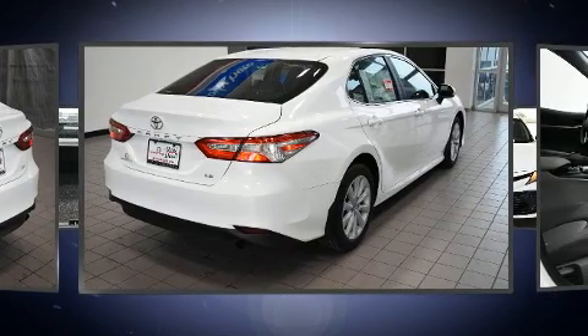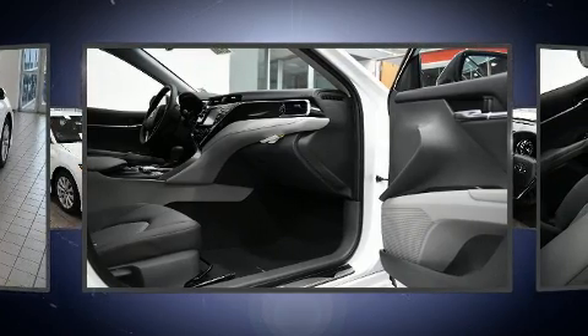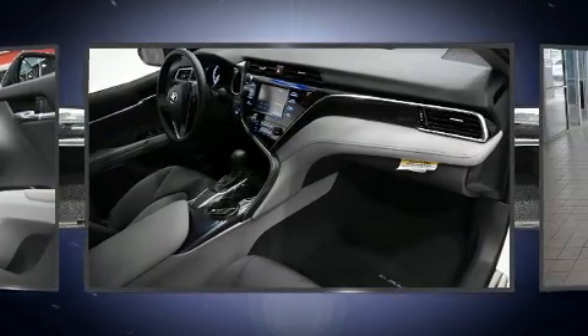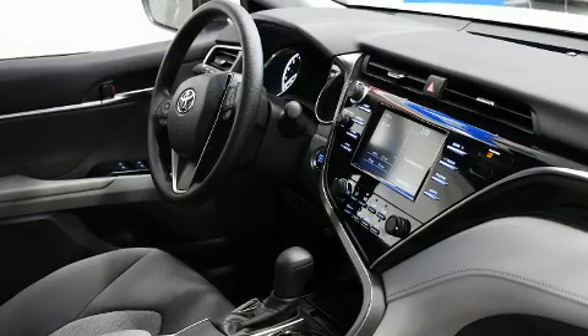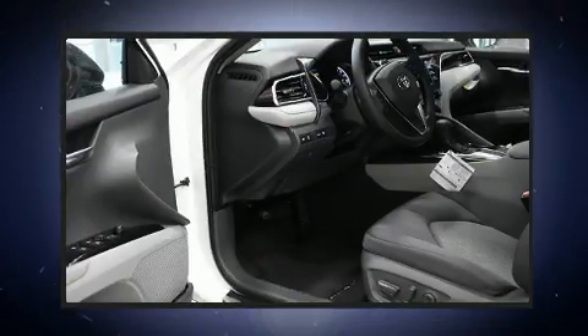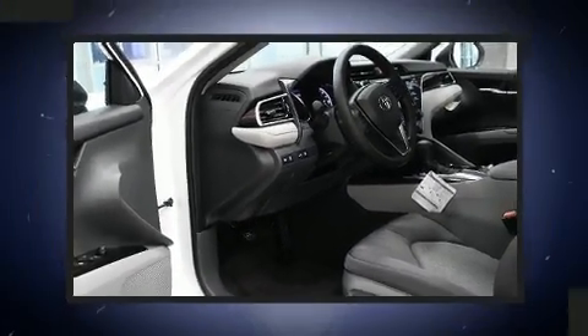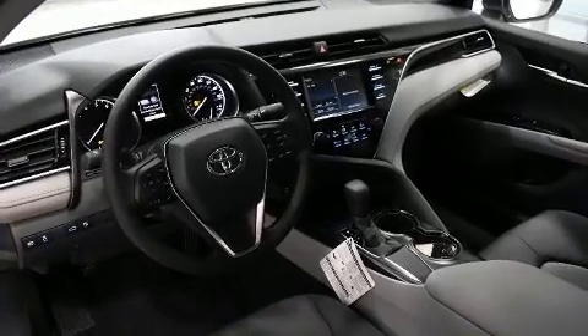For added security, dynamic stability control supplements the drivetrain. Toyota paid particular attention to efficiency and practicality with the following features: one-touch window functionality, variably intermittent wipers, lane departure warning, and a blind spot monitoring system.